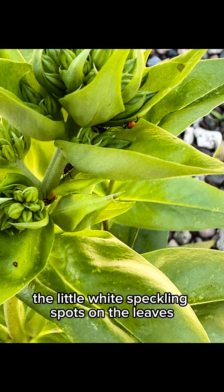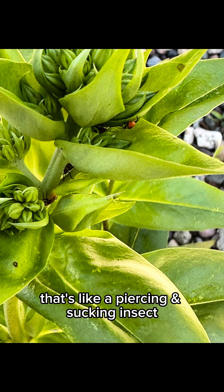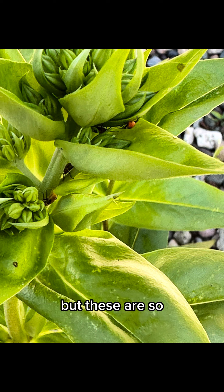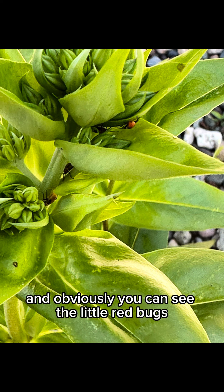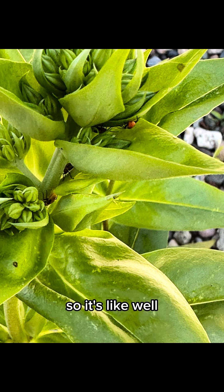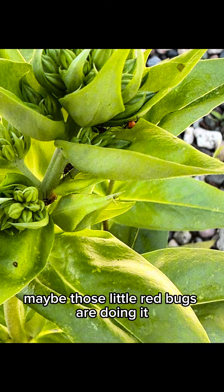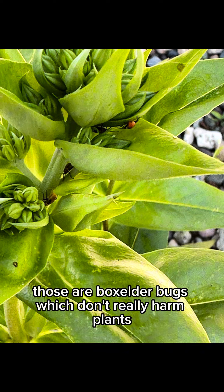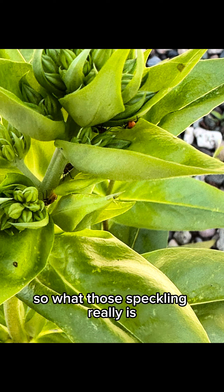You can see the little white speckling spots on the leaves. A lot of times that's a piercing and sucking insect — kind of like a mosquito taking a bite out of you — but these spots are so spread apart. And obviously you can see the little red bugs, so maybe those little red bugs are doing it. But upon closer examination, those are box elder bugs, which don't really harm plants.